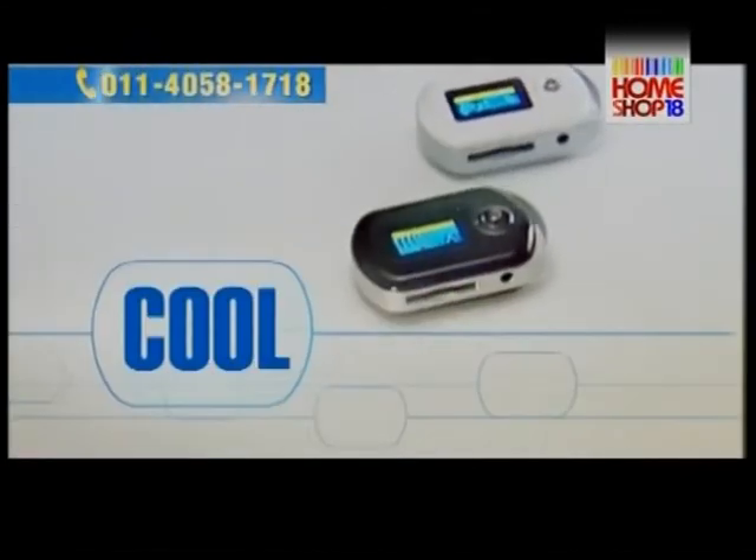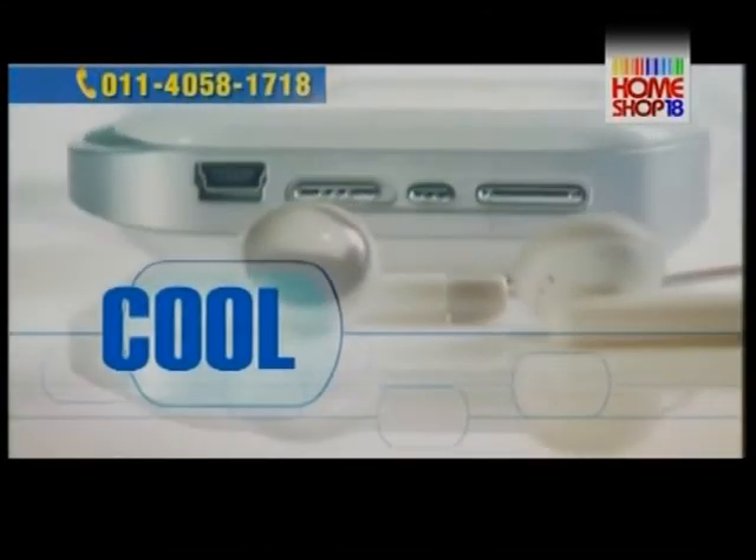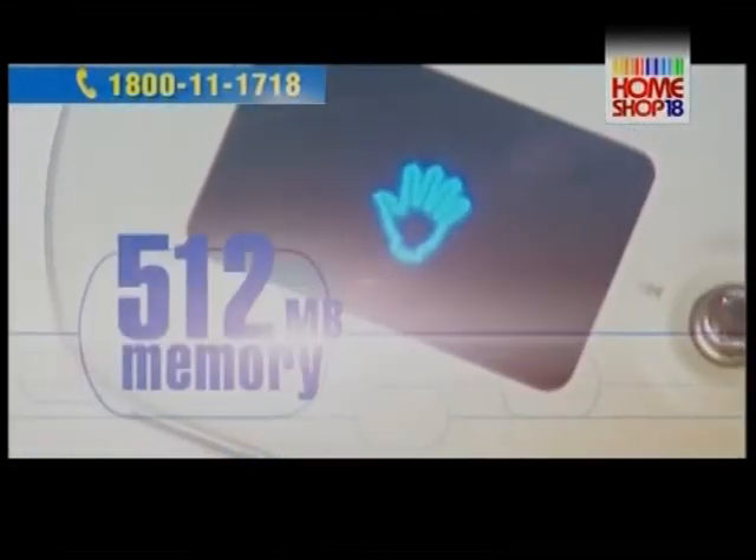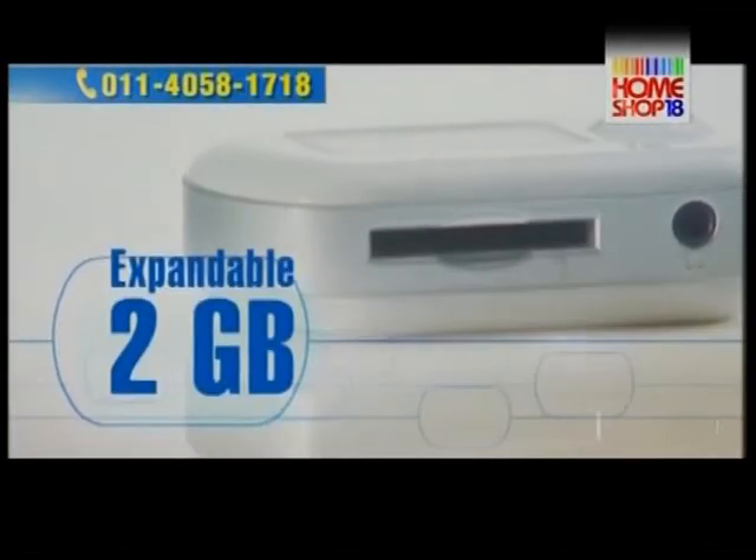It looks cool, it sounds even better. It can play and record FM. It's got 512 MB memory, expandable to 2 GB.